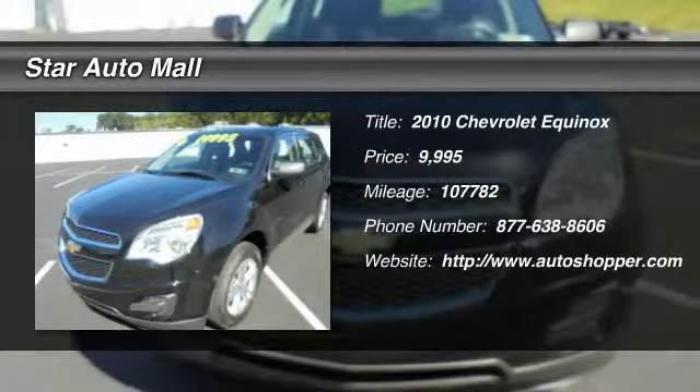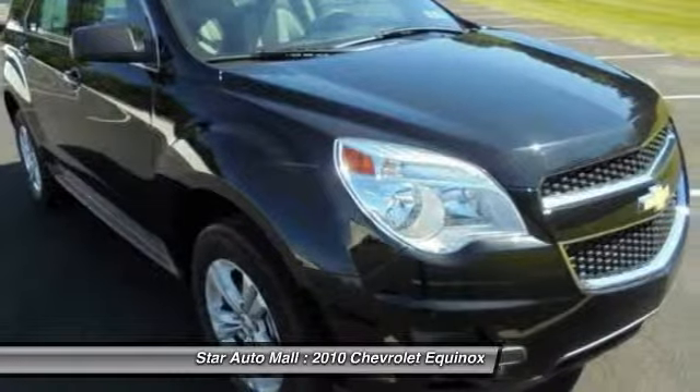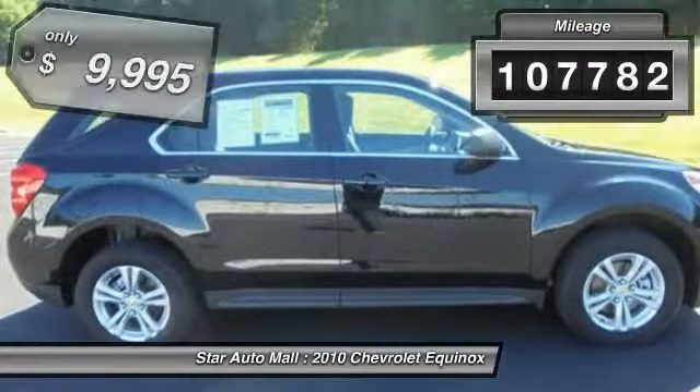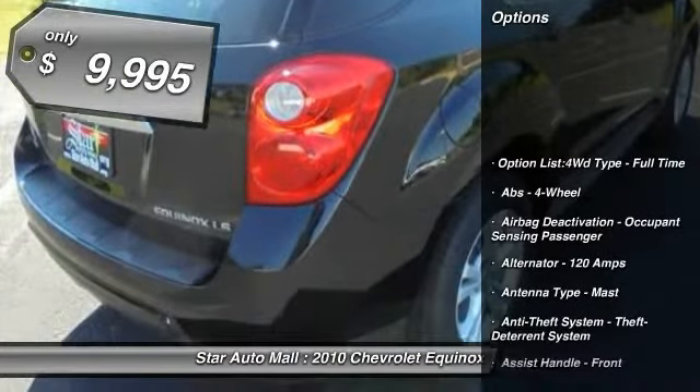The 2010 Chevy Equinox. Fuel efficiency, safety, and value equals the Chevy Equinox. This vehicle has less than 110,000 miles and is priced below $10,000.